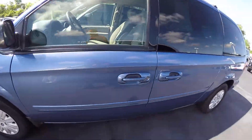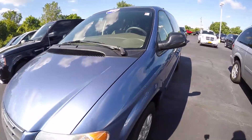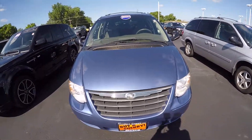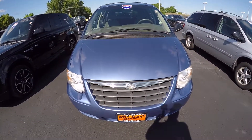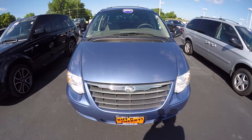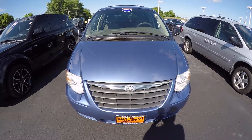Once again, this is a 2007 Chrysler Town & Country, light blue color. We're here at Sherry Chrysler, Dodge, Jeep, and Ram, located in Piqua, Ohio. For more information on this vehicle, give us a call at 800-678-4188.